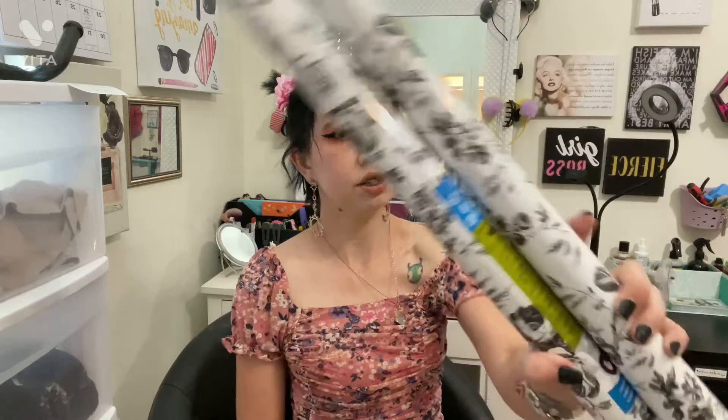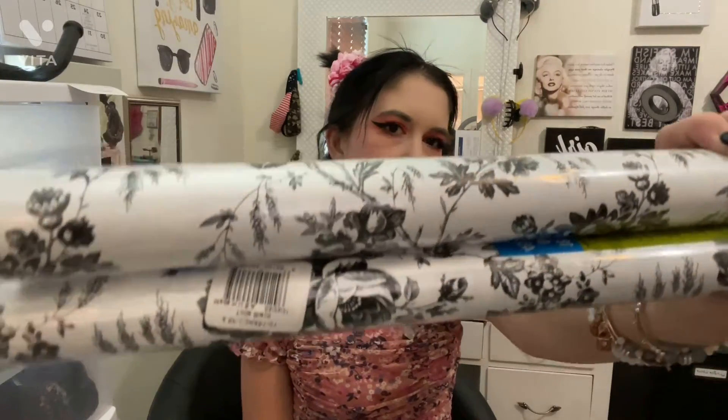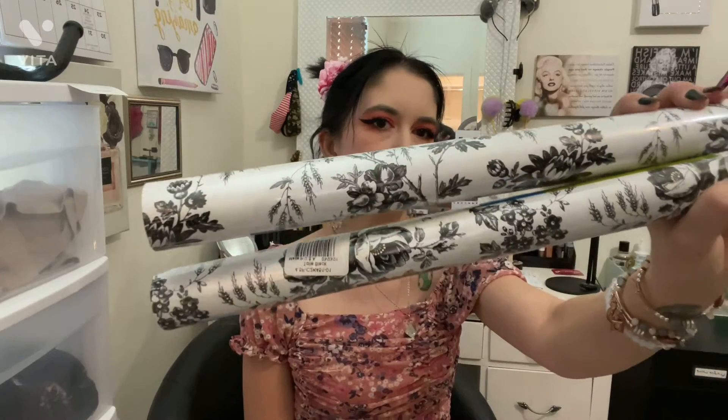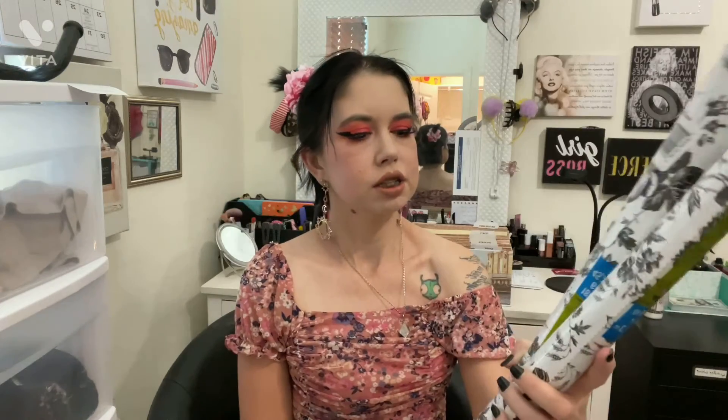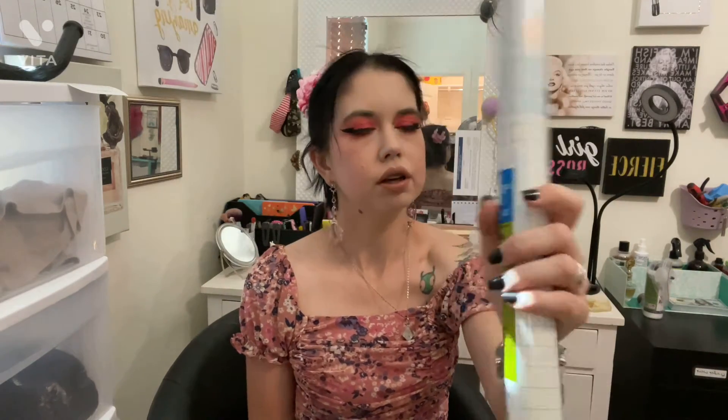I got two rolls of contact paper in this print — I love it, it's so classy. It's black and white with flowers all over it. I also got a sheet of the clear contact paper because I'm going to use it as a protector for a journal I just made.